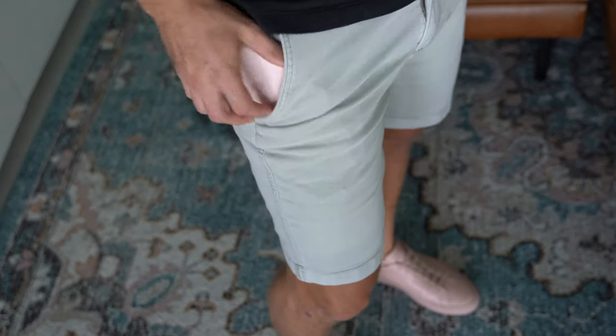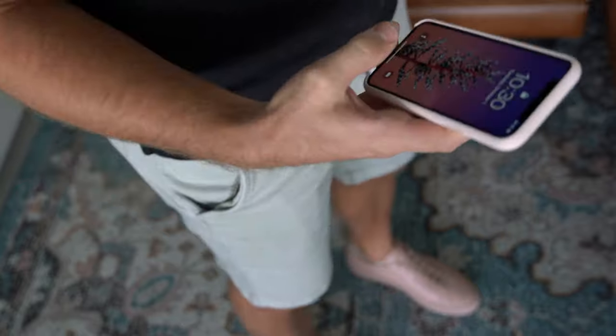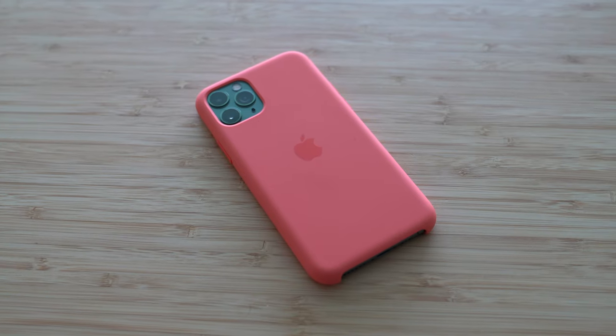I will say sometimes sliding it in and out of my pocket can be a little cumbersome. But it's very grippy when you're one-handing it and you get a wide variety of colors, including a few new ones like pine green and clementine orange. Product red is super awesome — part of the proceeds go to fight AIDS in Africa.